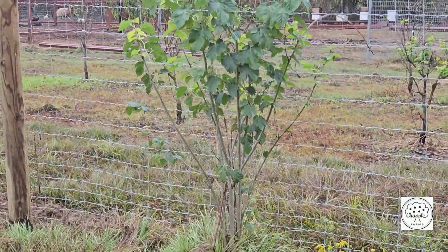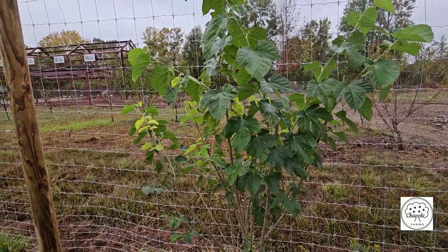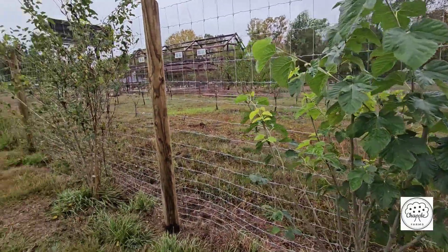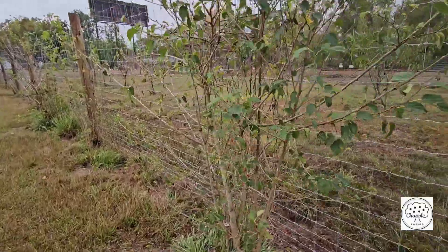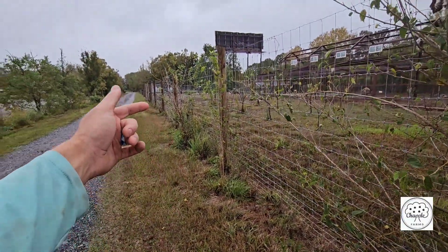This one's a Pakistan mulberry — it was lab grown, not from a cutting, and it hasn't fruited yet, so hopefully we get fruit on it next year. The Everbearing mulberry put out a few times this year and still has a little bit on it. We've also got another Everbearing mulberry and a white mulberry.